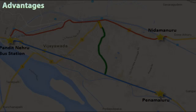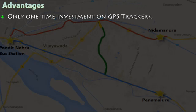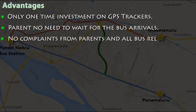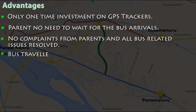Key advantages include only a one-time investment on GPS trackers. Parents no longer need to wait for bus arrivals, there are no complaints from parents, and all bus-related issues are resolved. Bus traveled kilometers and fuel economy are also tracked.